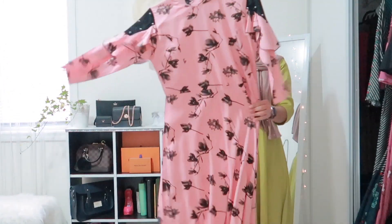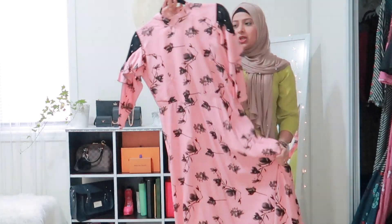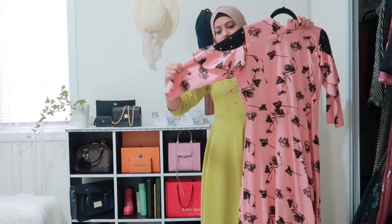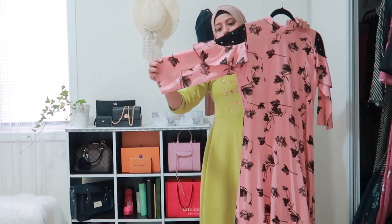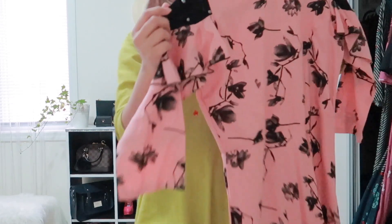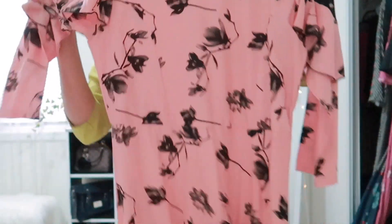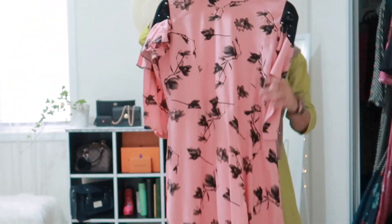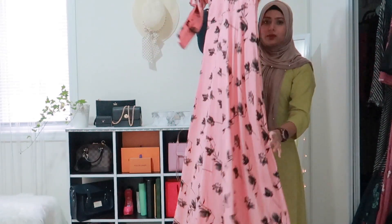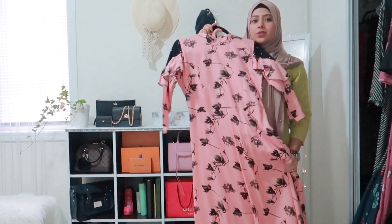The next dress is a nice coral, sort of peach color. It's a cotton material with straight sleeves and a little net detailing with small beads. It has a high neck which I love, a zipper at the back, and it's a beautiful long dress. This one was also bought from Soda.